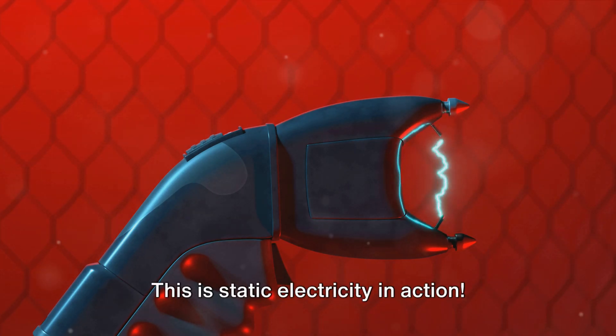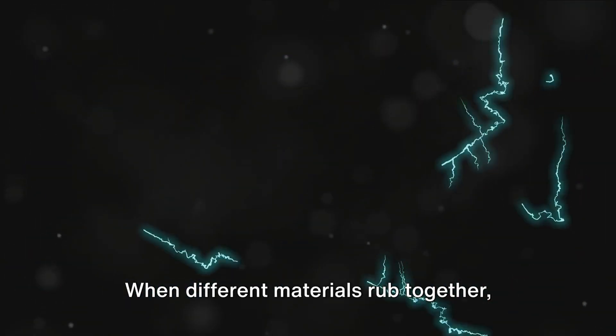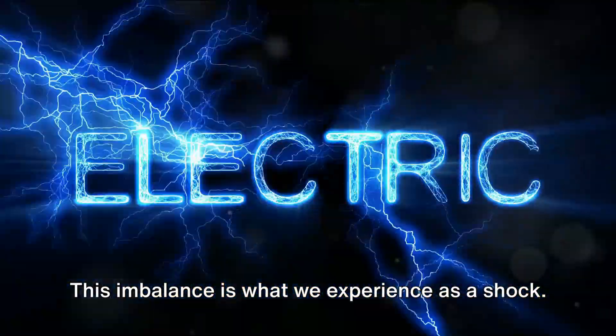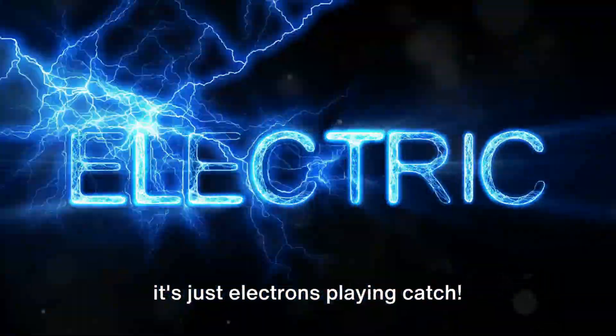This is static electricity in action. It's all about the exchange of electrons. When different materials rub together, electrons can get transferred, creating an imbalance. This imbalance is what we experience as a shock. So, next time you get a shock, remember it's just electrons playing catch.